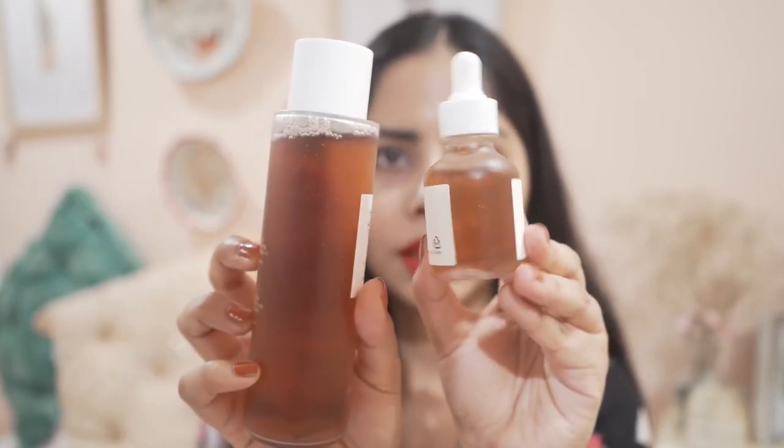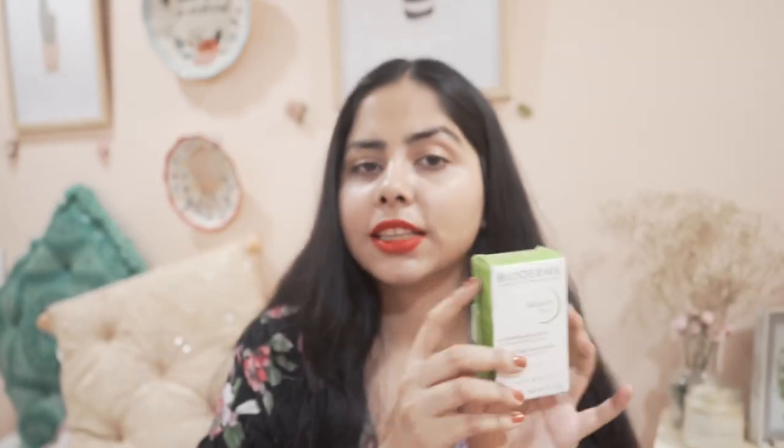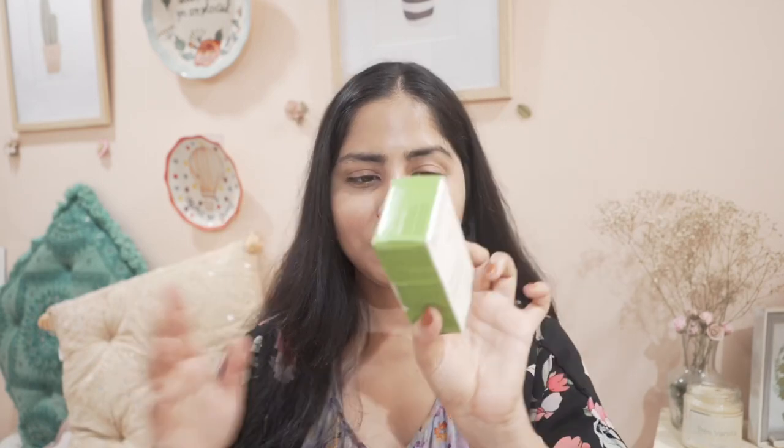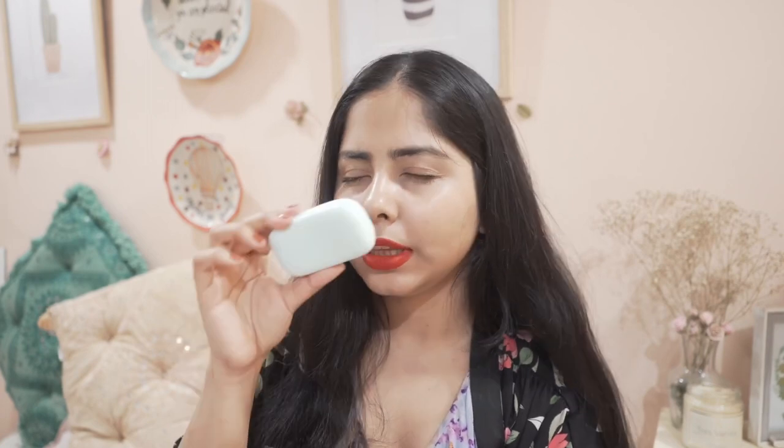Then I have another thing from Bioderma — this one actually has salicylic acid. It's a soap with salicylic acid, and I got many requests from people looking for soaps or body washes with salicylic acid for exfoliation or body acne, so I wanted to try this. It has a very soothing scent to it. I'll let you know how it works for me.